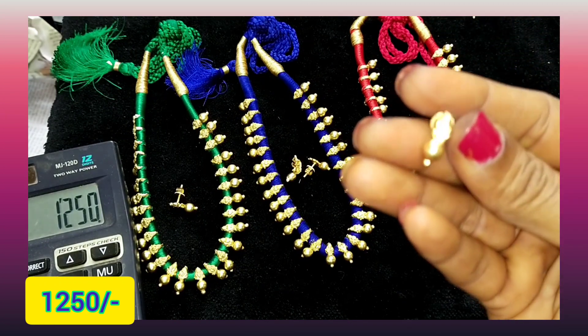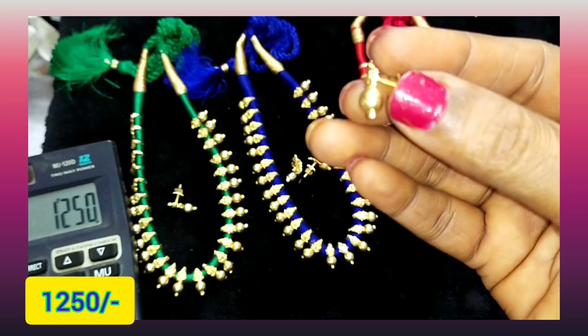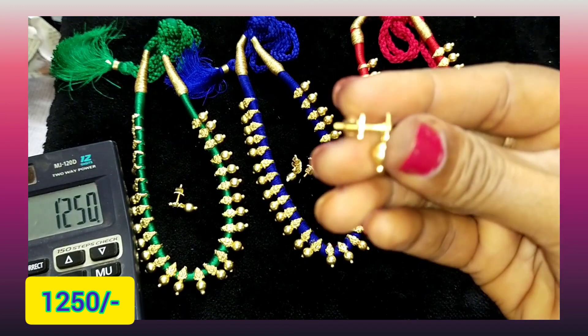1250 free shipping. Earrings would be cute earrings, gold finish — screw back earrings.